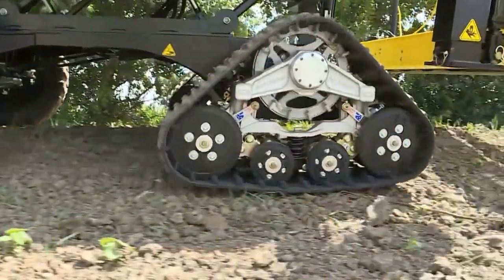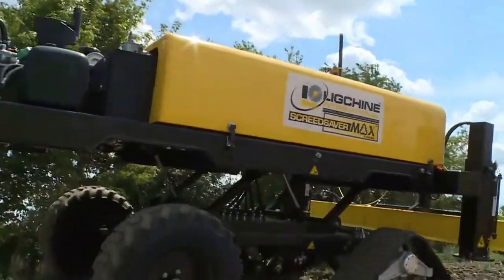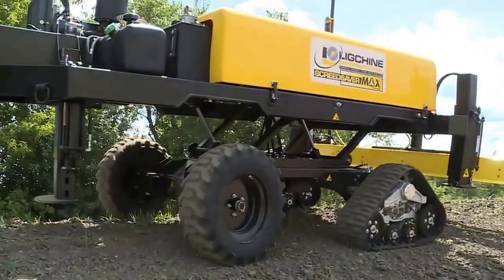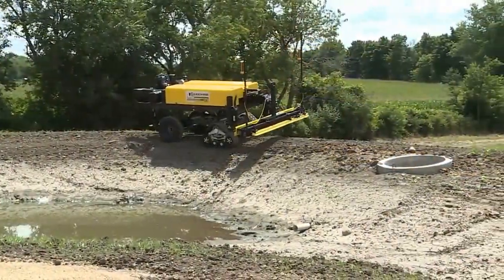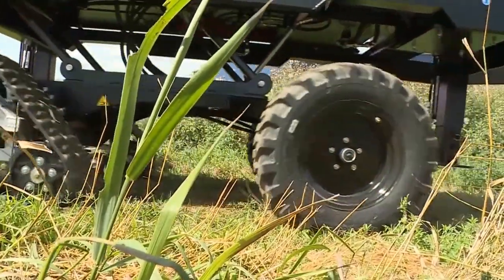The XT track drive machine has tremendous stability when traversing all types of difficult terrains, regardless of whether they are filled with hills, valleys, culverts, or wheel-sinking ground. The XT will take you there safely and effortlessly.